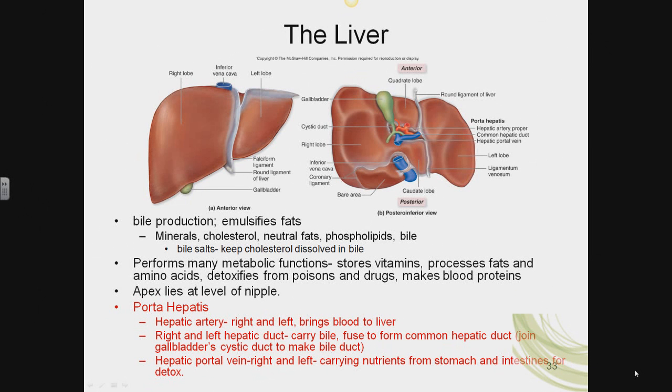Right now on the screen you're seeing a picture of the liver. The liver, according to my physiology book, performs over 500 functions. I'm hard pressed to name 10. It stores vitamins, it helps process fats, it stores glucose in the form of glycogen. It can even turn amino acids into new glucose — that's a process called gluconeogenesis. It detoxifies our blood from poisons and drugs. It helps make blood proteins, in particular albumin, just to name a few.